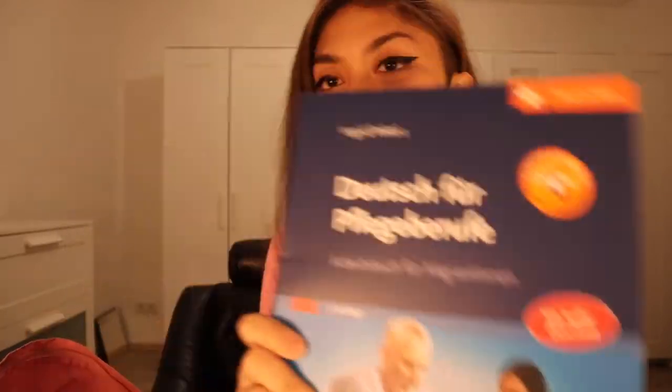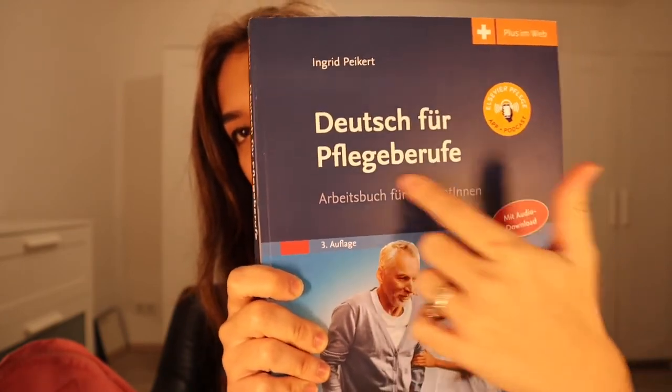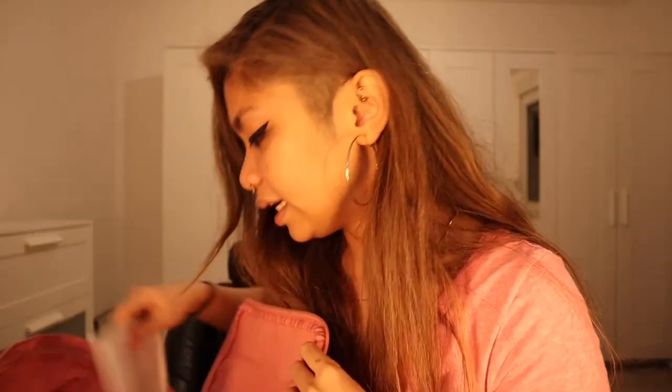I also have another book that we used this morning because we were discussing German in the hospital setting. This is a book especially for foreign nurses who want to work in Germany — 'German for Nursing Personnel' or Pflegeberufen. I think this is the last book inside my bag.